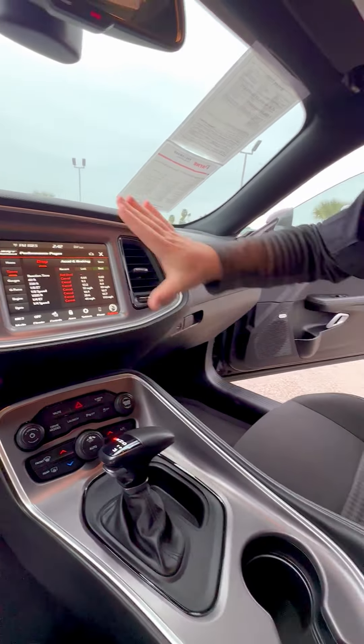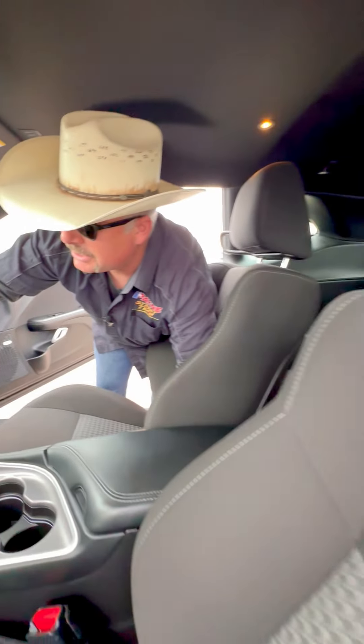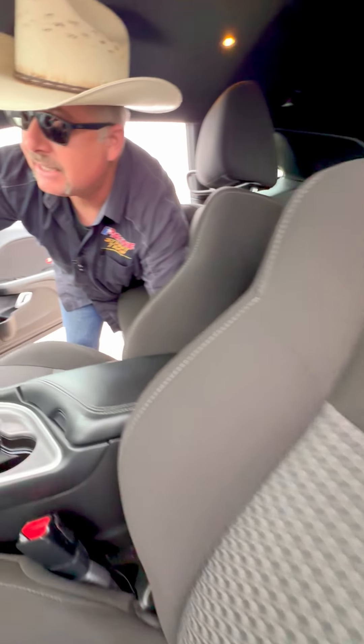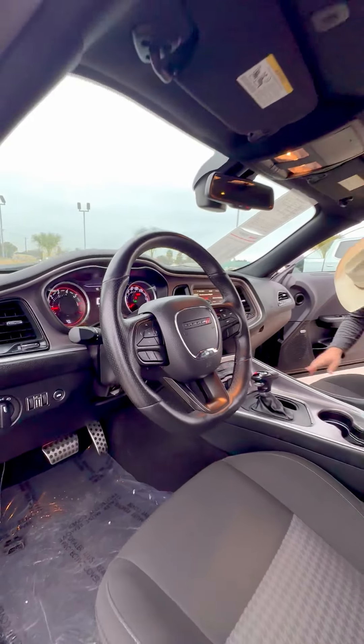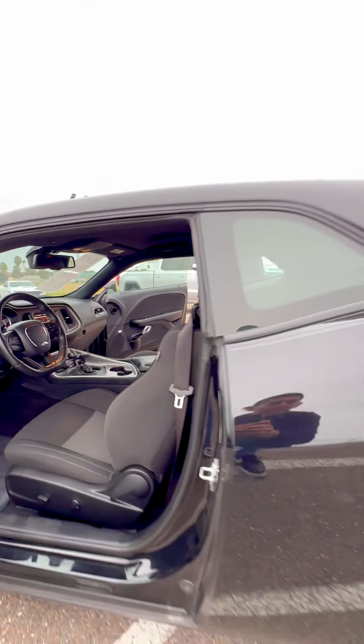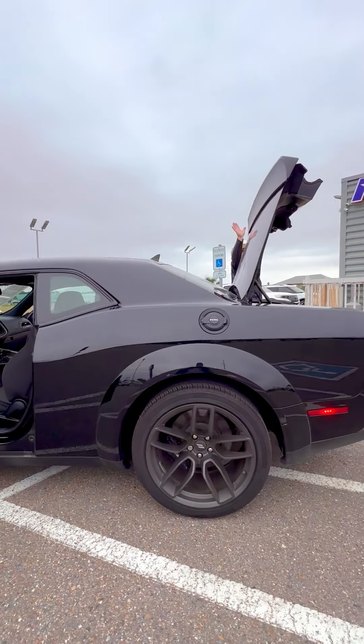Here are all of the climate and radio controls. Performance pages are up on the Uconnect for all of your devices. Billet pedals, leather-wrapped steering wheel, 180 miles-per-hour speedometer, and a premium Alpine stereo system. And we've got the blacked-out spoiler on top of the trunk lid.